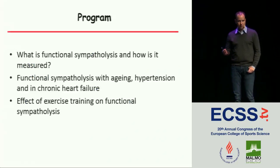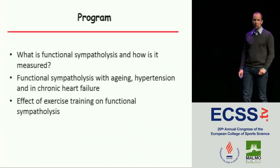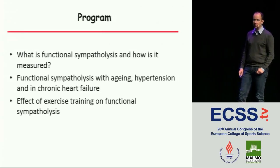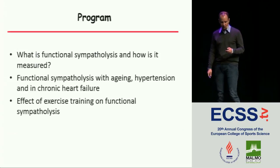I will start by talking about what functional sympatholysis is and how we measure it. Then I will talk about functional sympatholysis in aging, in hypertension, and in chronic heart failure. And lastly, about the effect of exercise on functional sympatholysis.